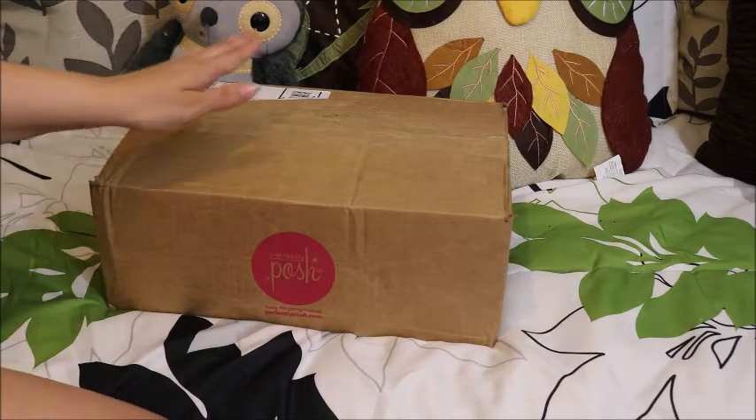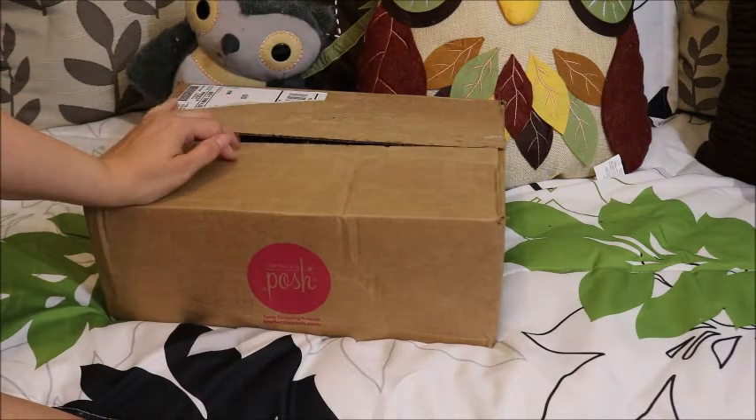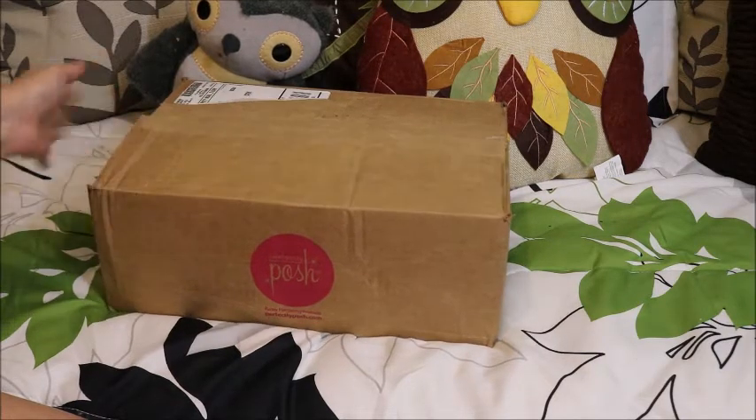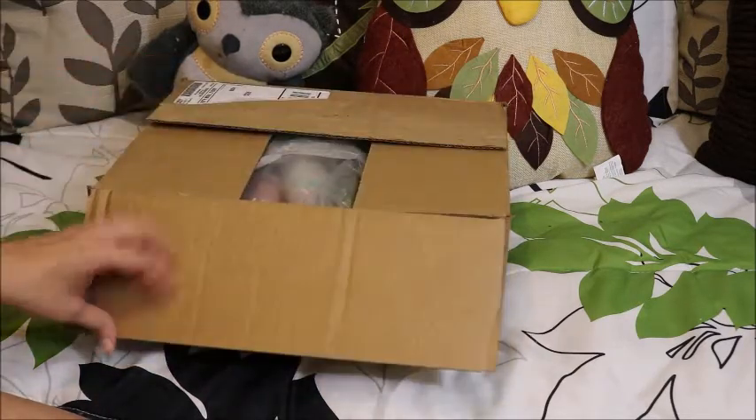Hey everybody, it's Angie and this is the Posh Fall and Winter 2017 kit. They only released one kit this time and I don't believe there are any bags or anything in here, just product. I only popped the tape — I haven't opened it, so we're gonna open it together and see what came in it.